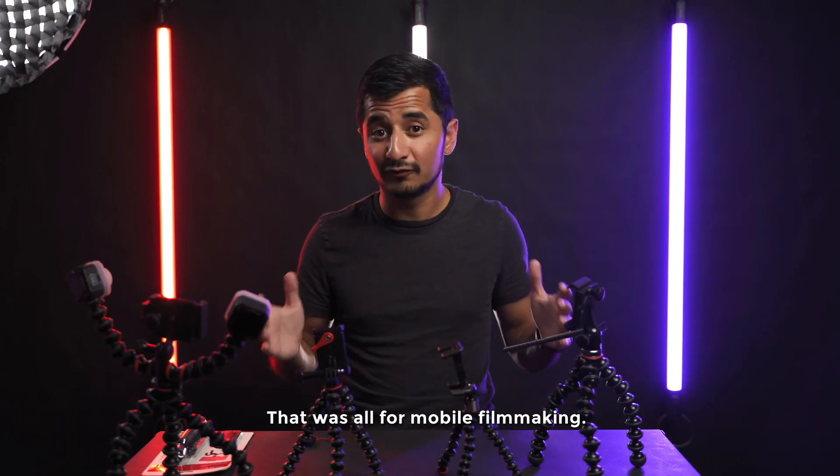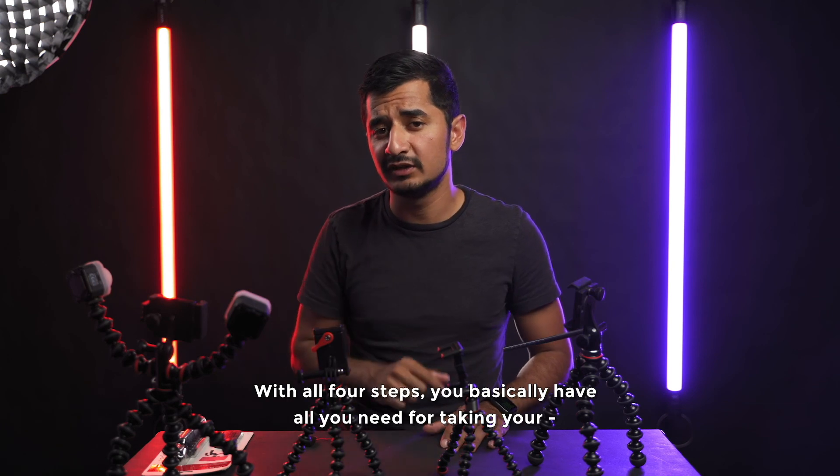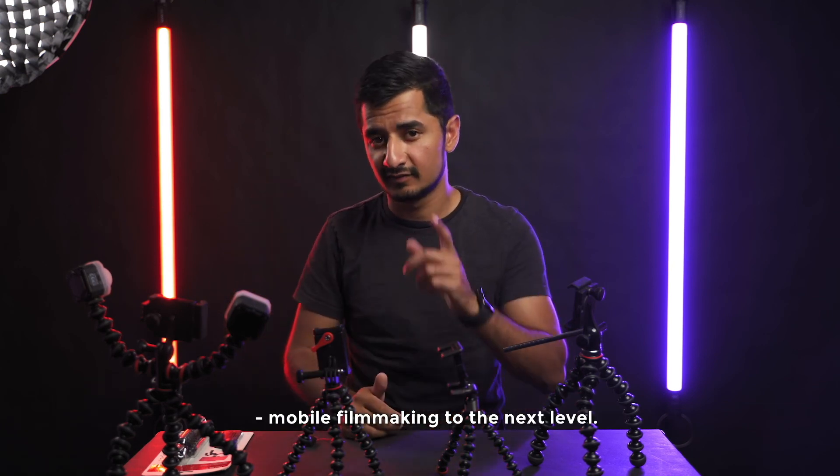And that was all for mobile filmmaking. With all four steps you basically have everything you need for taking your mobile filmmaking to the next level. Thanks for watching.